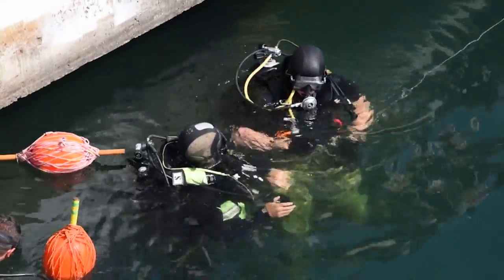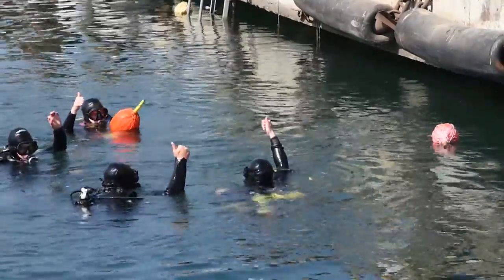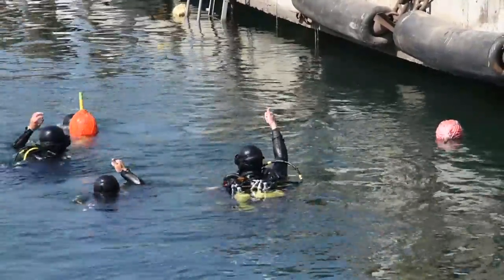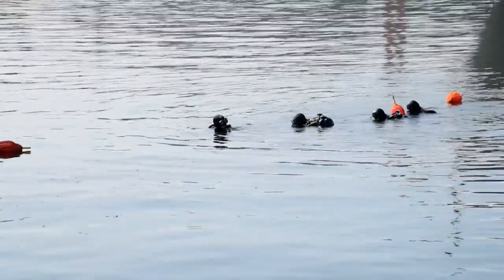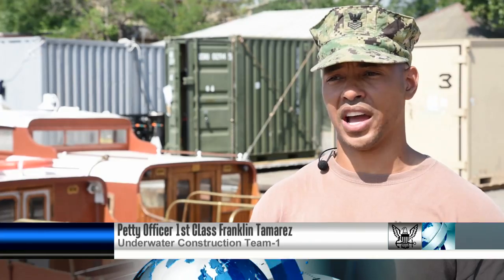This training is pretty much exercising our geotechnical capabilities as well as diving operations. We'll be utilizing the remote operated vehicle, ROV, to capture live and still images of the ocean's bottom to assist divers with gathering a better plan before putting divers in the water.